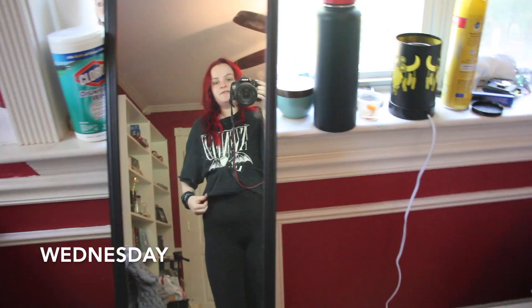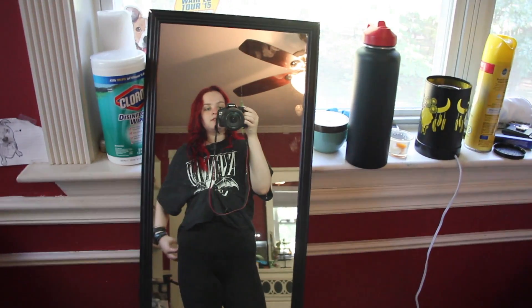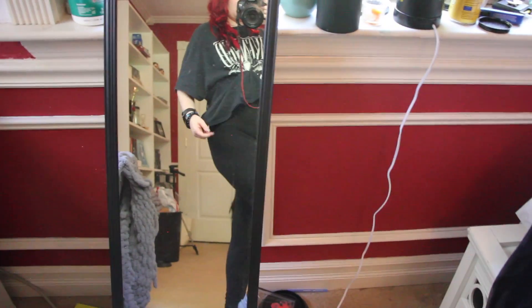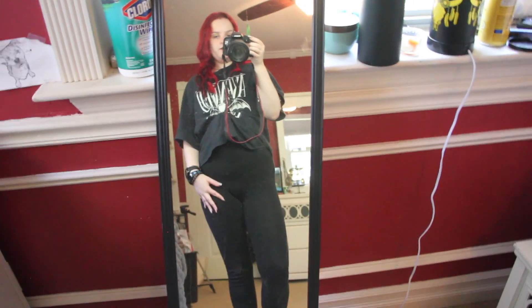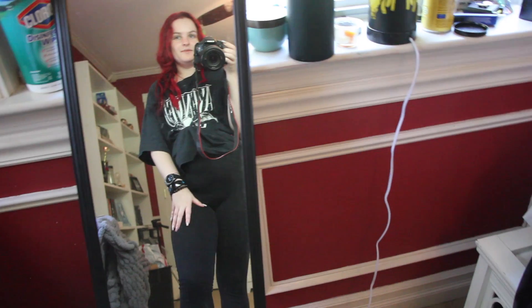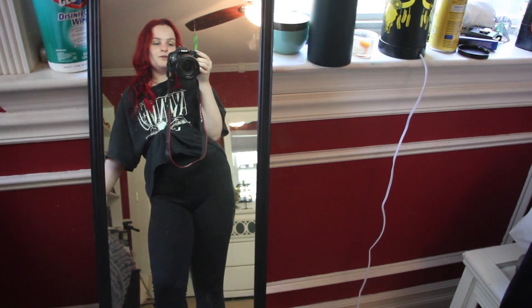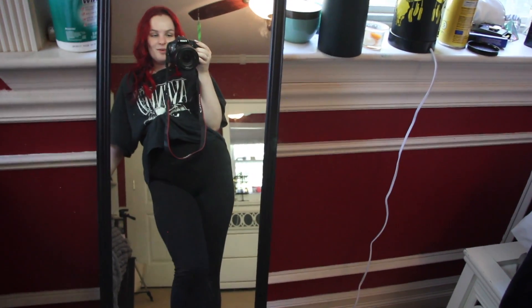Today I'm just wearing this Avenged Sevenfold t-shirt and I have a ponytail underneath and I kind of just bunched it up to make it look a little more cropped — it is longer in the back. I'm wearing these plain black leggings from Forever 21 and I just have my hair nice and curly. This is actually my boyfriend's t-shirt so it's a size large, and the leggings are a size medium. Today I'm just kind of lounging around relaxing.